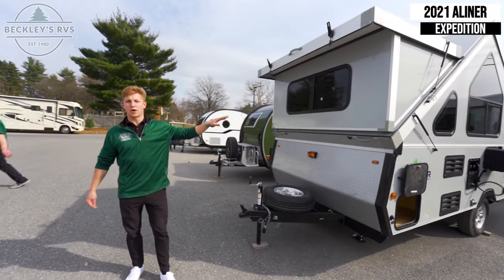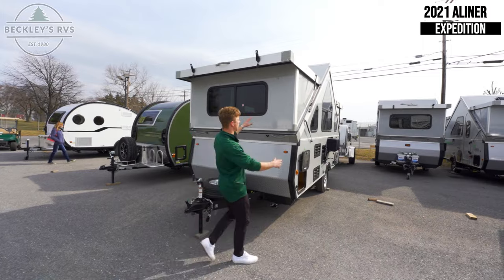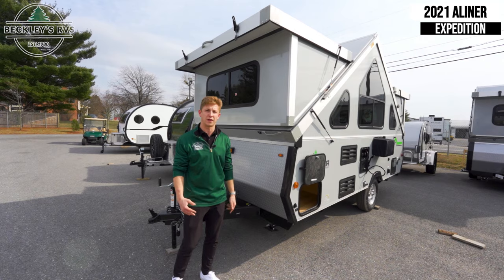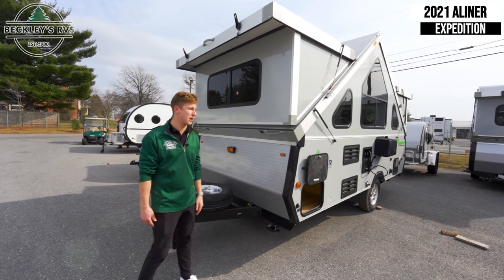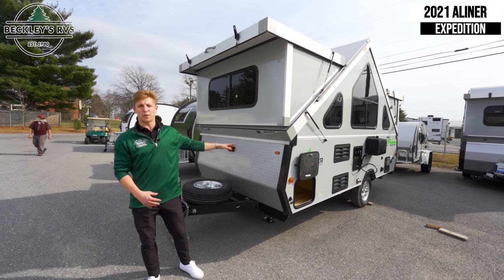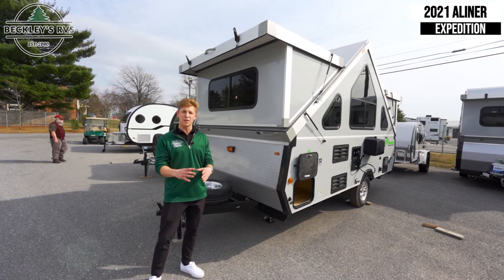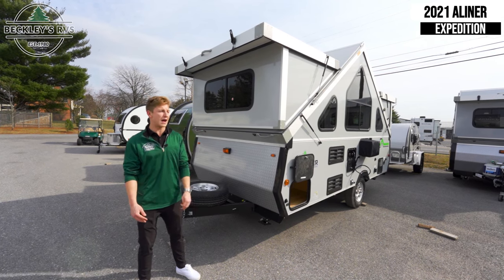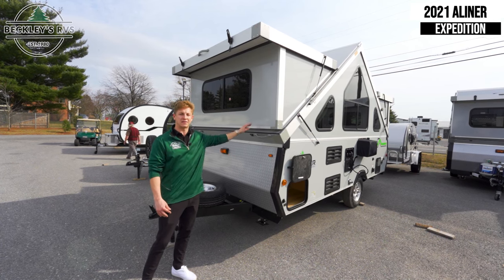One thing I also wanted to point out are the optional dormers on these. This particular model has two dormers on it. You have to consider a couple of things: number one, inside it gives a lot more headroom and feels more spacious. But number two, it does add some weight. Since most people purchase these for how lightweight they are, if you're really trying to minimize weight, I'd recommend optioning these without dormers, or transitioning to another model that doesn't have them.